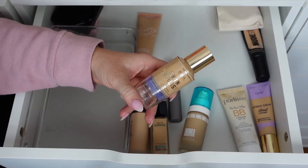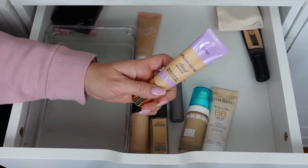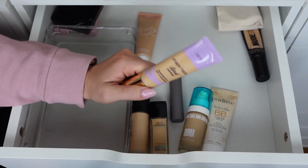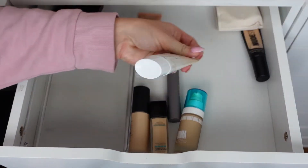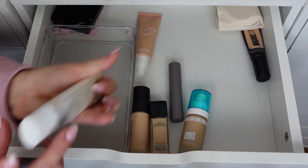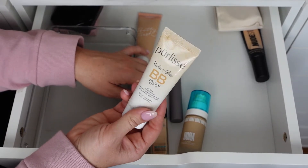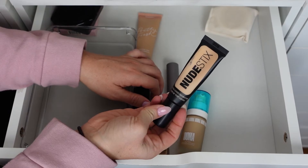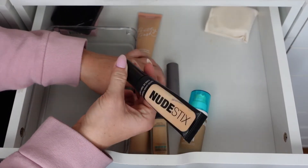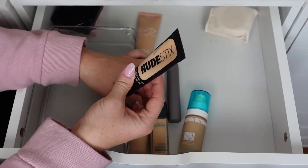The Tarte Shape Tape Cloud Coverage in shade 22 Neutral — not my shade and doesn't mix well with the Halo Glow, so I'll repurchase in a deeper shade. The Pearlie's Perfect Glow BB Cream SPF 30 in Medium I like for beach days when I want SPF coverage without heavy makeup — it covers my redness, so keeping it. The Nude Sticks Tinted Cover Foundation in Nude 2.5 is really pale and not my favorite — I won't repurchase but I'll see if a friend wants it.